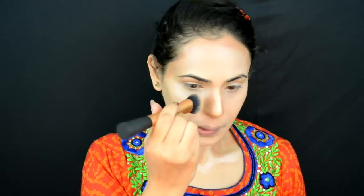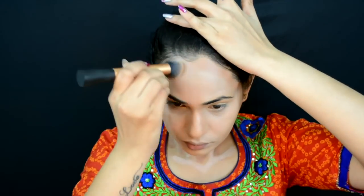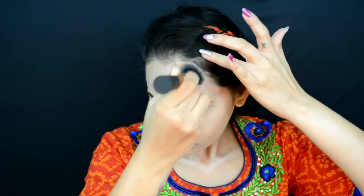Now I'm going to start blending out the contour with that same brush, concentrating on that particular area — that's why we're contouring, right. For my collarbone area I'm putting it on super speed mode, but following the exact same steps.